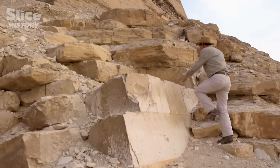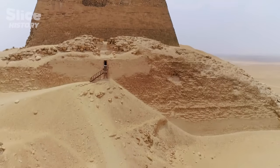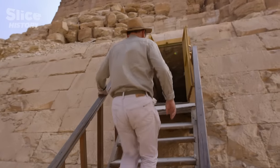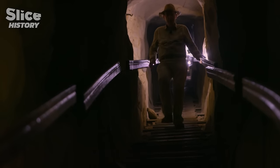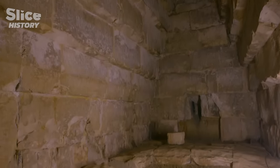Besides, he thinks there's another element that questions the true nature of Meidum: the room some consider to be the burial chamber. Even though today sand partly covers the sides of the building, its sole entrance is located very high on the north side. Once inside, there's a staircase called a descending passage that leads to what is supposed to be the burial chamber. The entrance is located 30 meters high — we never see mummies that must be brought more than 30 meters above ground.